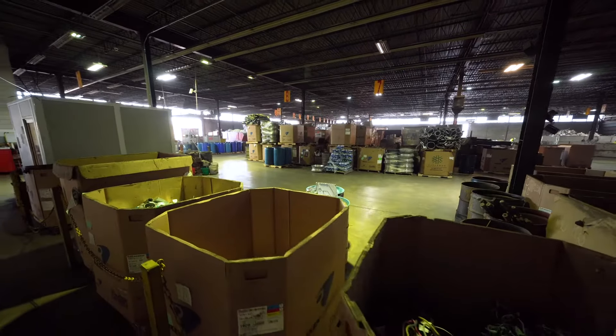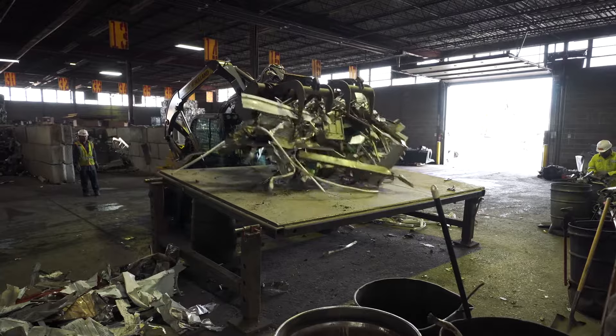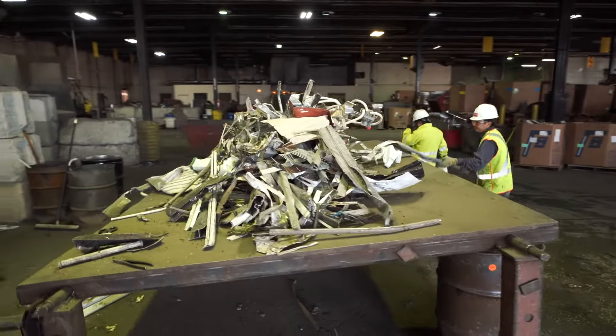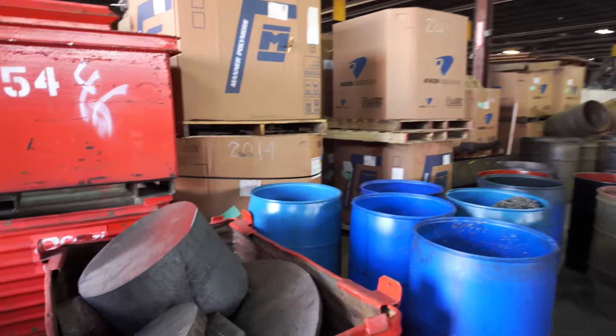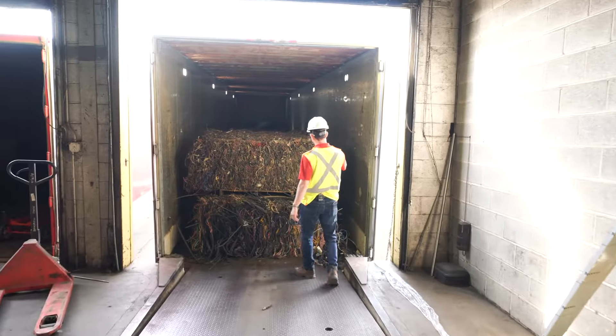Our wholesale non-ferrous warehouse in Bellwood processes well over 100 different commodities. Non-ferrous, meaning non-iron containing, material includes alloys of aluminum, brass, bronze, copper, lead, and zinc. We also recycle stainless steel and other nickel-bearing alloys here.